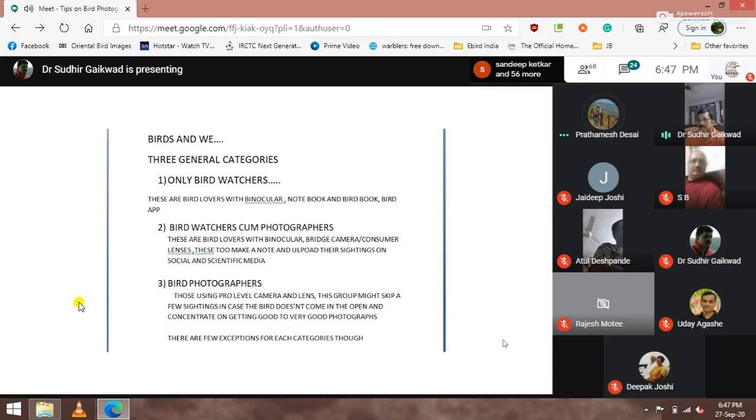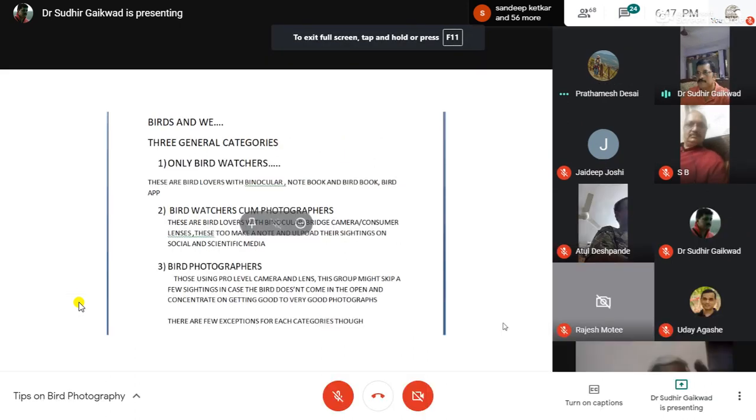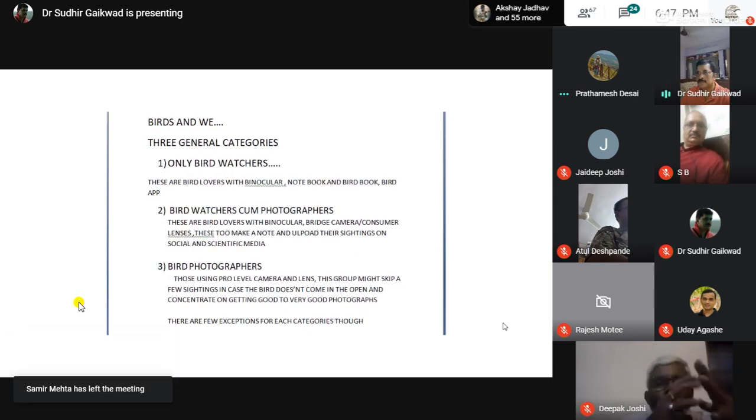When it comes to birds and bird photography, I have made three general categories — you won't find them in any book, nobody has said anything about this, it's just what I have observed. The first is people who go to watch birds: they carry binoculars, notebooks, a bird book, and some bird app on their mobile. That is the first category — only bird watchers.